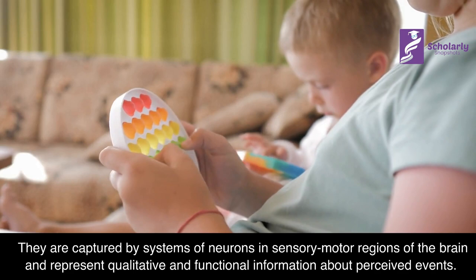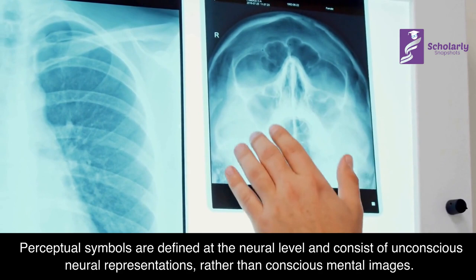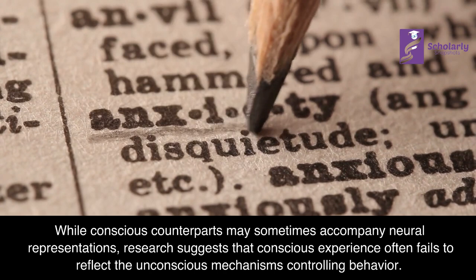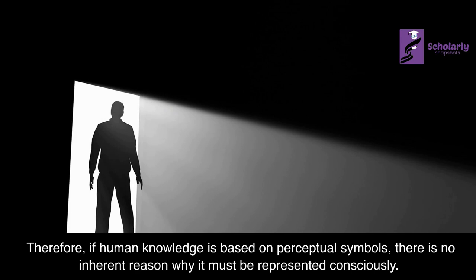Conscious Versus Unconscious Processing: Perceptual symbols are defined at the neural level and consist of unconscious neural representations, rather than conscious mental images. While conscious counterparts may sometimes accompany neural representations, research suggests that conscious experience often fails to reflect the unconscious mechanisms controlling behavior. Therefore, if human knowledge is based on perceptual symbols, there is no inherent reason why it must be represented consciously.